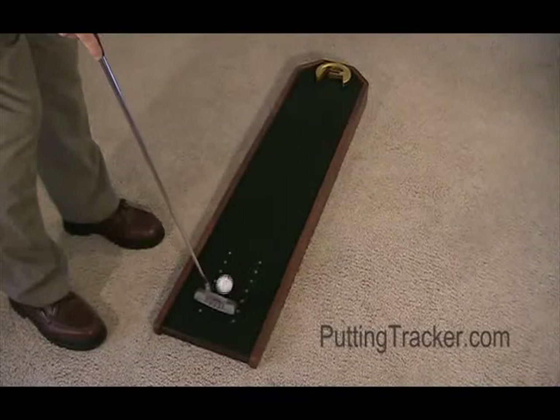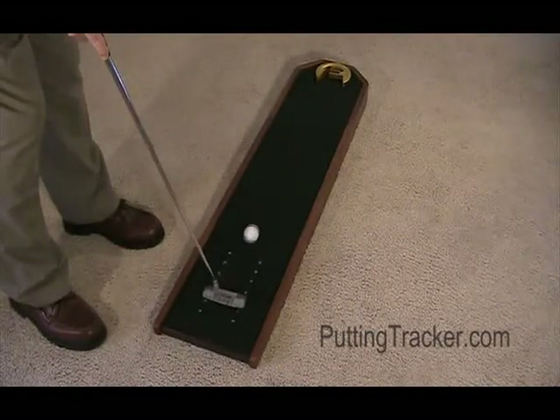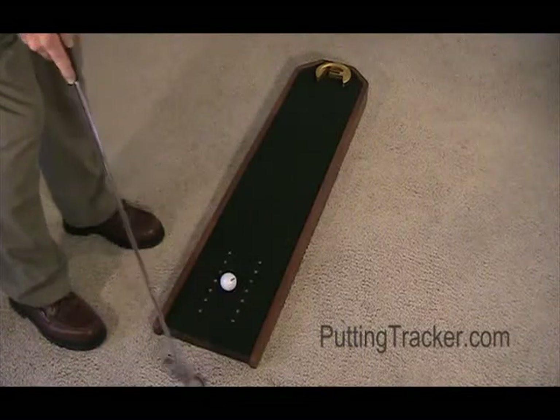The Putting Tracker does it all. It's simple and it's fun. Golfers stand in one spot, one ball, one stroke.